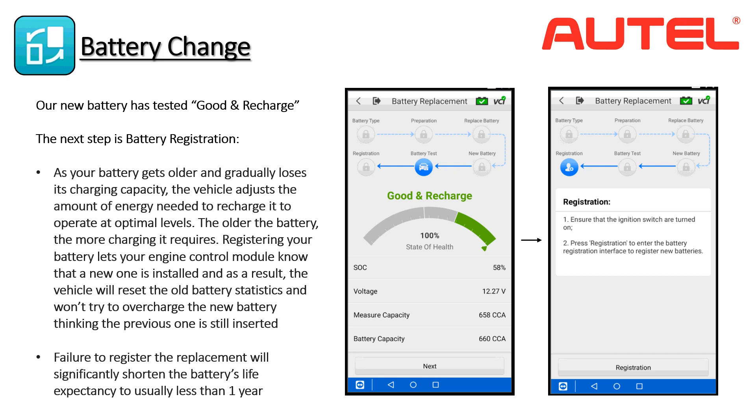Battery registration is a requirement on many newer vehicles. As a battery gets older, it becomes less efficient and its ability to store energy and recharge diminishes. As the battery ages, the vehicle increases the amount of current applied to recharge it — the older the battery, the more aggressive charge it requires. Registering the battery lets your engine control module know that a new one is installed, so the vehicle resets old battery statistics and won't try to overcharge the new battery. Failure to register the replacement will significantly shorten the battery's life expectancy to usually less than one year.